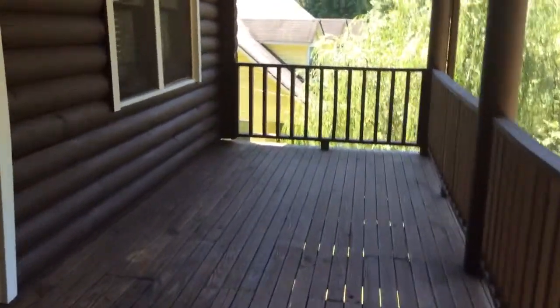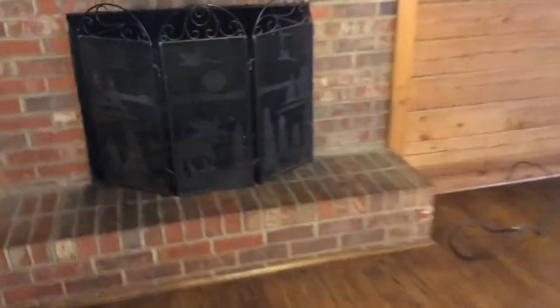Ceiling fans, lights, rocking chair, porch. Really a unique home — not seeing anyone quite like it actually.